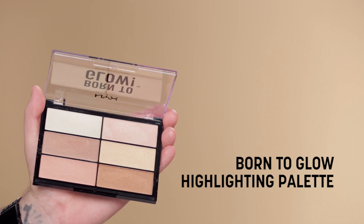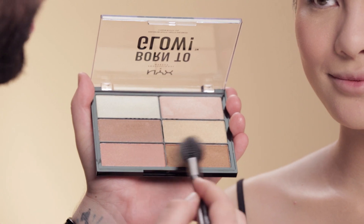I'm gonna mix these two bottom shades in the Born to Glow palette with the fluffier number 24 brush. I love how soft this brush is — it's my favorite brush.